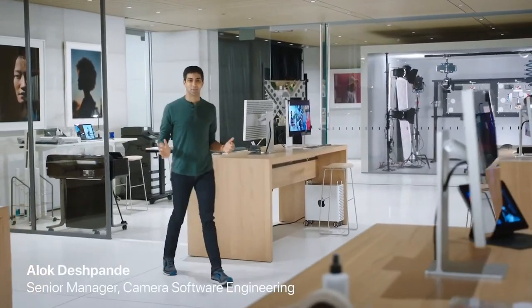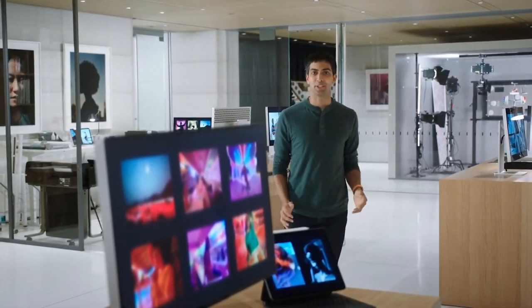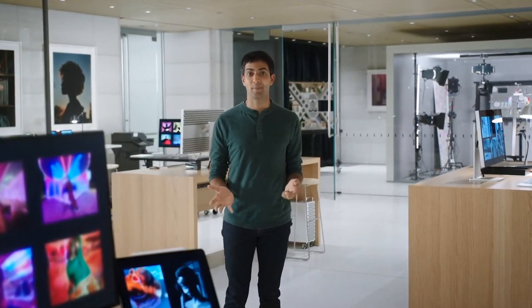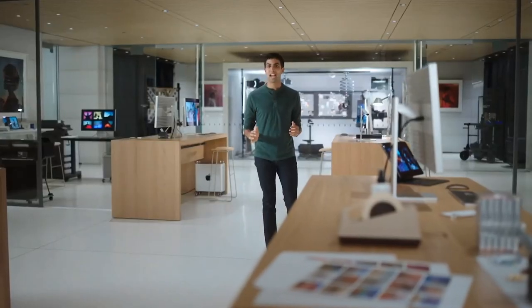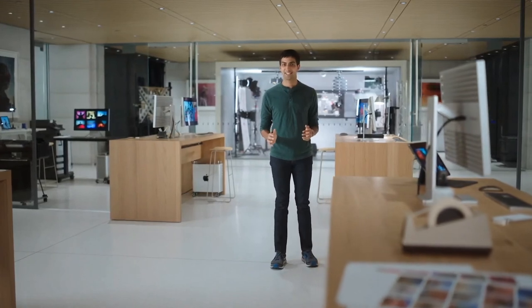These are amazing cameras for Pros, and we want to give our Pros even more control over the images they capture. Many Pros love to capture in RAW, but they're missing the benefit of our sophisticated image fusion. So we'd like to show you a sneak peek of a new feature that combines the control of shooting in RAW with the power of our computational photography — and that's Apple Pro RAW. This will be available in the iPhone Camera app on iPhone 12 Pro and 12 Pro Max later this year.